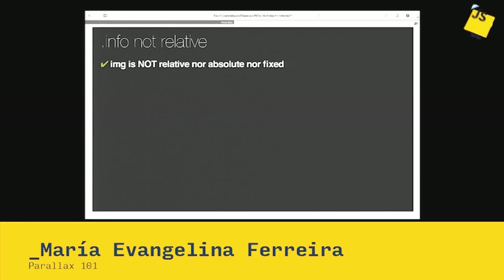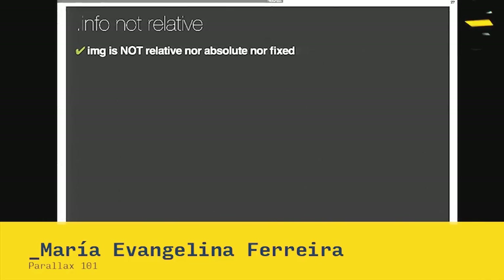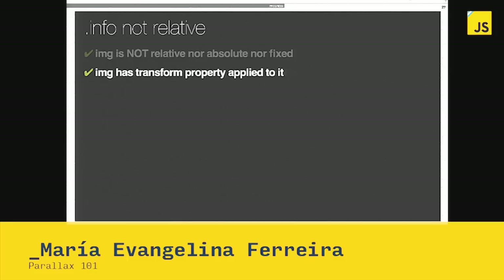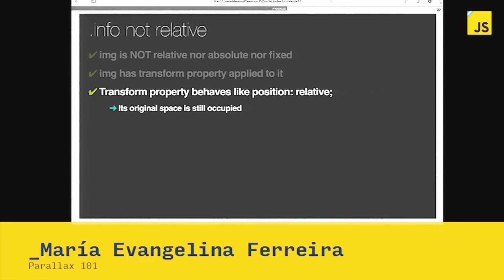When we apply parallax in this form, we apply it through the CSS transform property. We're not telling the image to be relative, absolute, or fixed. So why does it cover the text? Because the transform property behaves like position relative — it creates a new stacking context, meaning its original space is still occupied, and it activates the z-index. Even though the image is still static, when we apply the transform property, it suddenly becomes relative. So info must be relative at least, or have a z-index applied.